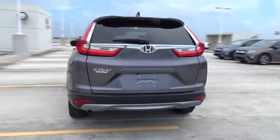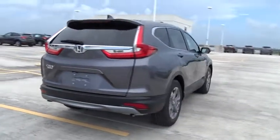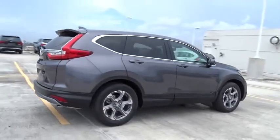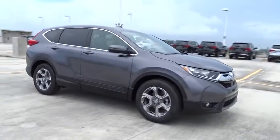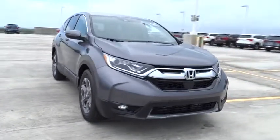Here are some of this vehicle's great options: stability control, traction control, Bluetooth, front-wheel drive, trip computer, compass, fog lamps, heated driver's seat, remote power door locks, and power windows.